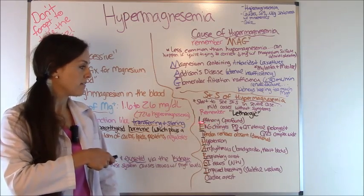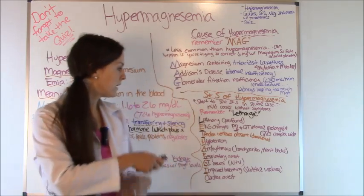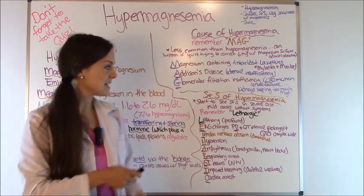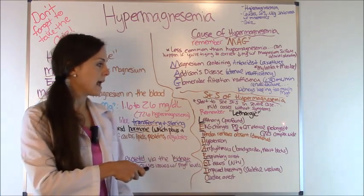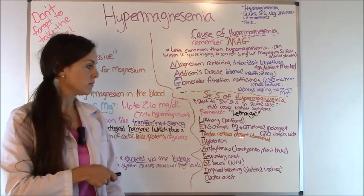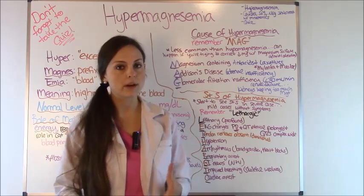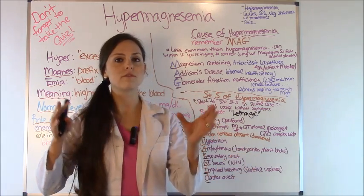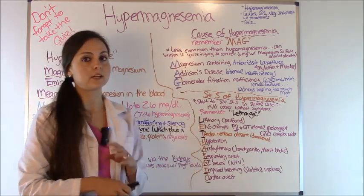For severe cases, using the mnemonic LETHARGIC: L for lethargy — they'll be really weak and tired. EKG changes — a PR and QT interval that is prolonged and a wide QRS complex. T for tendon reflexes diminished or absent — commit this to memory. Remember in hypomagnesemia these reflexes were very hyperactive; here they're diminished or absent.